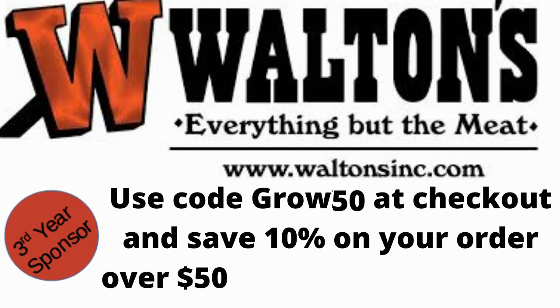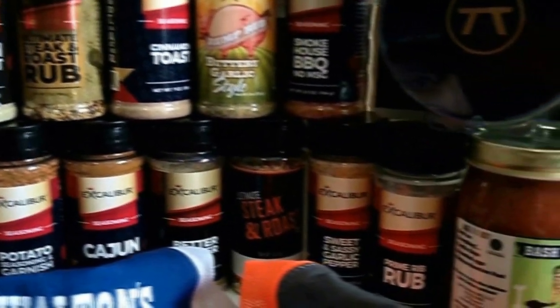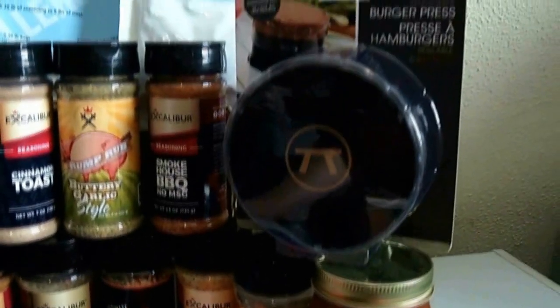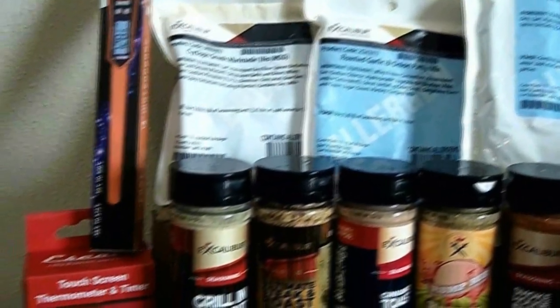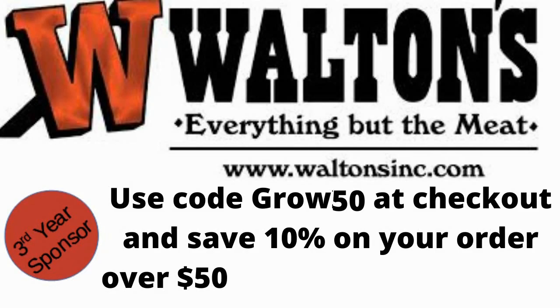We're brought to you today by Walton's, our sponsor. We know you care about where your food comes from. Canning and preserving fruits and vegetables is great, but what about the meat? At Walton's, you can get all the equipment, seasoning, and supplies to make sausage, jerky, and any meat products your way to your high standards. They've also created MeatGistics.com with over 15,000 users to help you find out the whys and hows of meat processing. Use code GROW50 to save 10% off orders of $50 or more at waltonsinc.com.